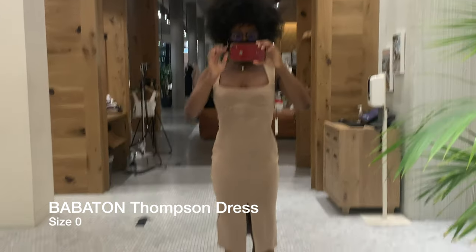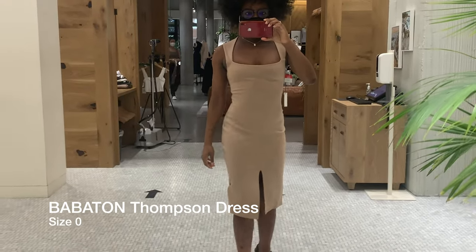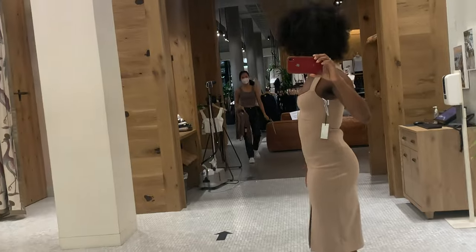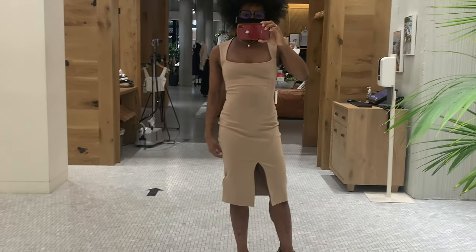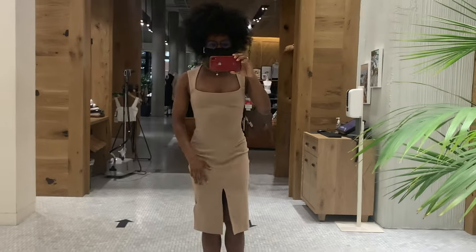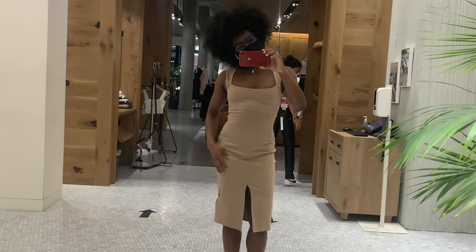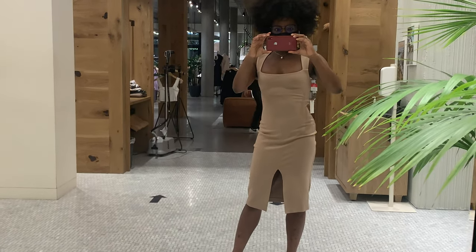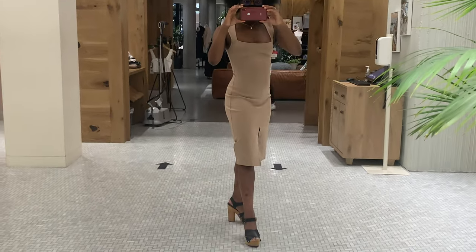This is the Babaton Thompson Dress in a size zero. Someone in the store said it looks great, but it is a bit small, which is why it's bunching up on my hips. I don't think I need a dress like this in my wardrobe, but it is on sale on the website right now, so take a look if you're interested.